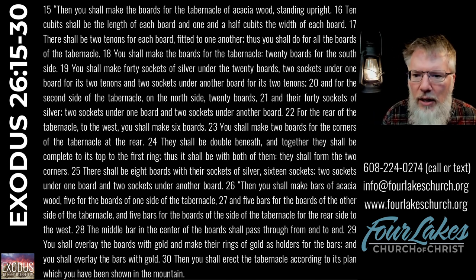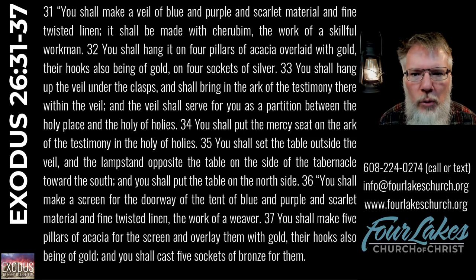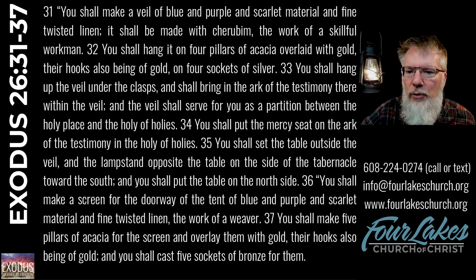Let's conclude tonight with the last paragraph — Exodus 26, verses 31 through 37.